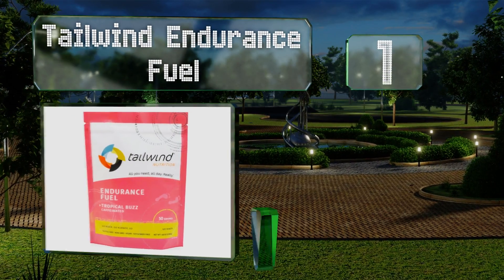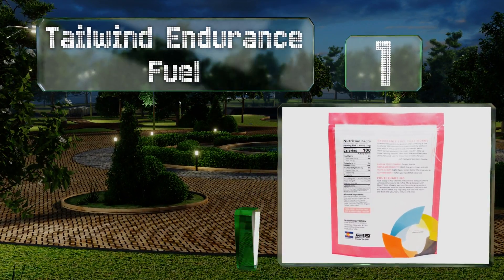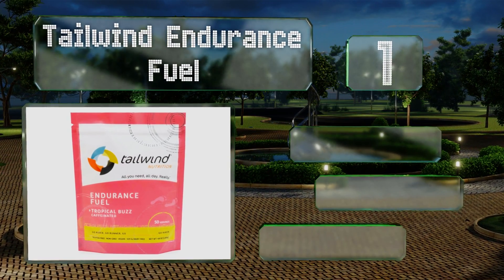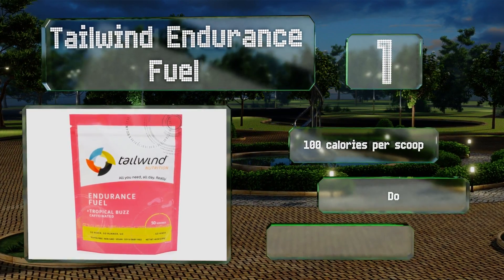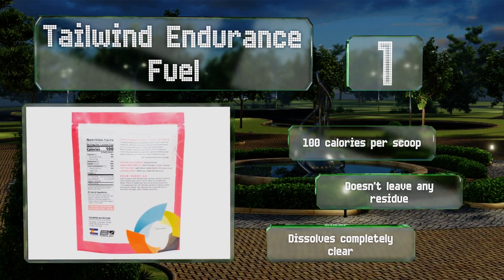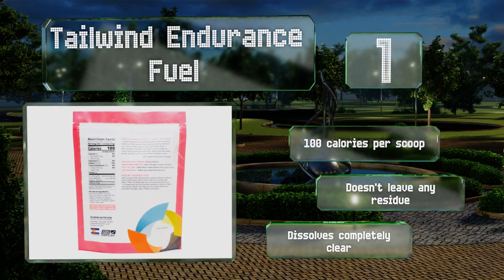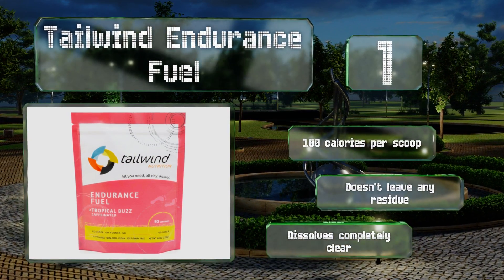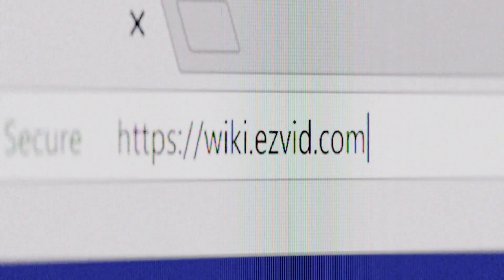Coming in at number one on our list, there's no need to bring extra protein bars on the longest hike, as Tailwind Endurance Fuel endeavors to provide athletes with all the energy and nutrition they require without overwhelming their stomach. It's offered in green tea, raspberry, and tropical flavors. It contains 100 calories per scoop, doesn't leave any residue, and dissolves completely clear.